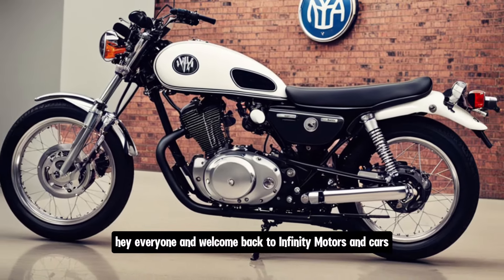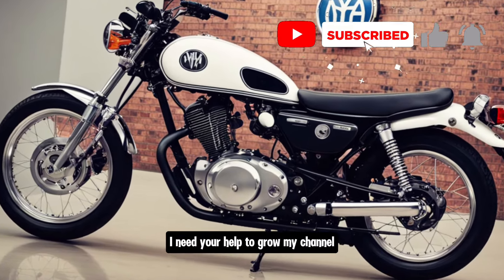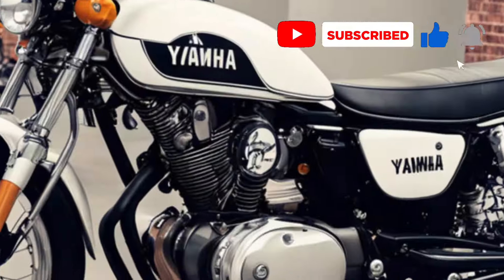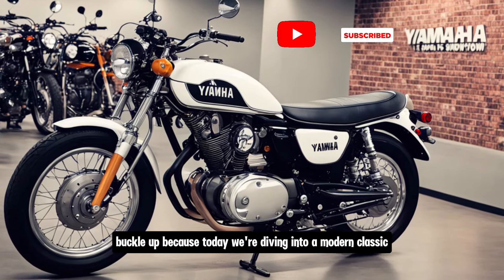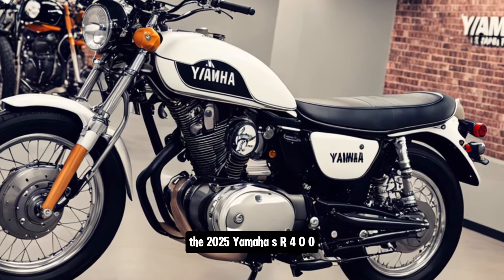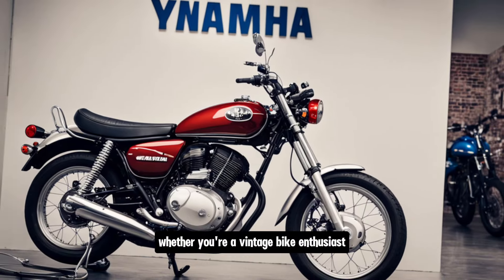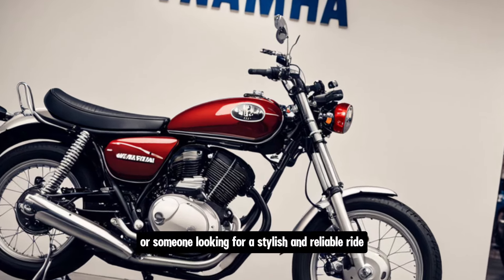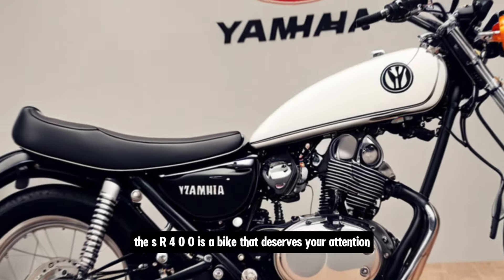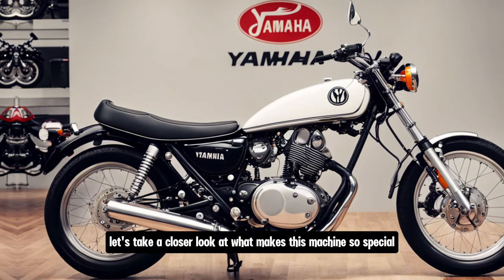Hey everyone, and welcome back to Infinity Motors and Cars. If you are new here, please press the subscribe button — I need your help to grow my channel. Buckle up, gearheads, because today we're diving into a modern classic: the 2025 Yamaha SR400. Whether you're a vintage bike enthusiast or someone looking for a stylish and reliable ride, the SR400 is a bike that deserves your attention.